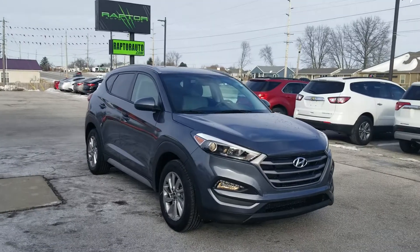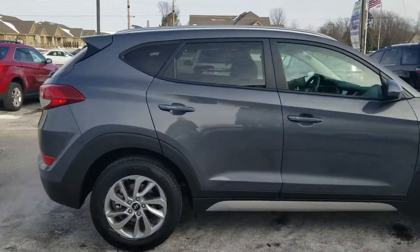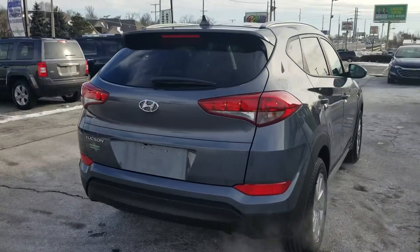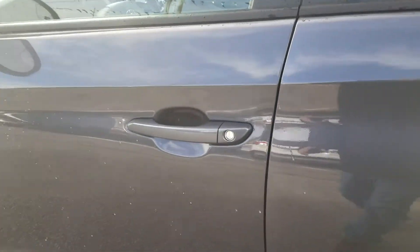Out here at Raptor Automotive, we've got a 2018 Hyundai Tucson. This one's got alloy wheels. Going inside, got keyless entry.